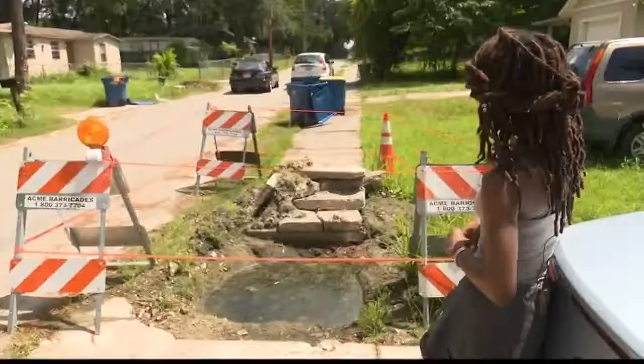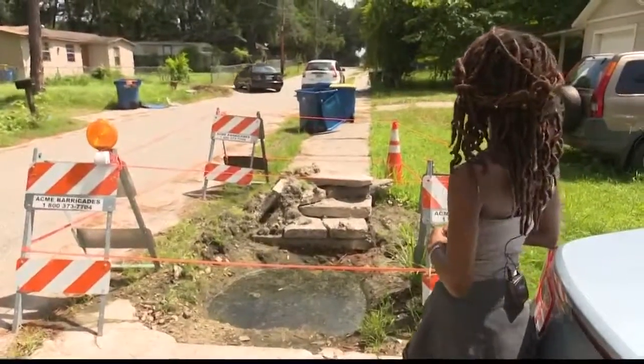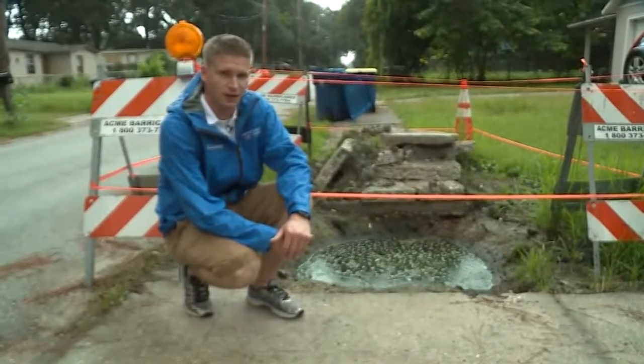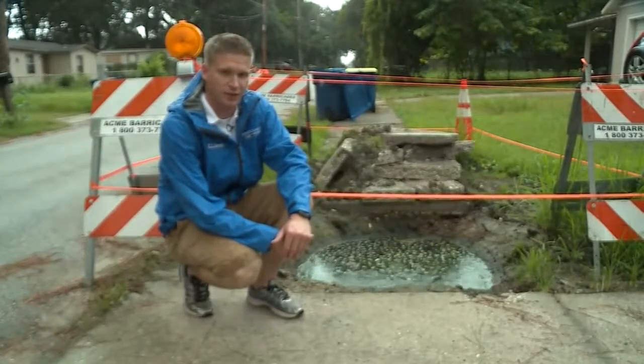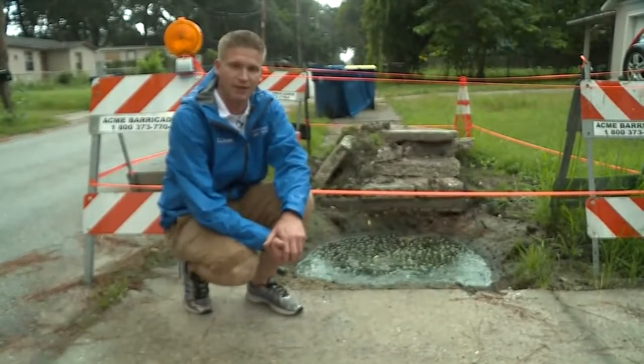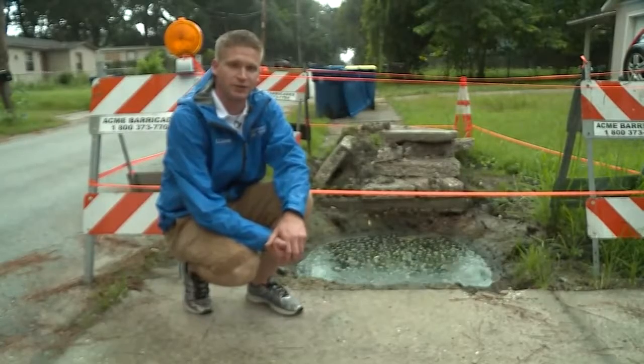So Roseman says her ticket had to be refiled. She just wants this hole gone. "Hopefully this is alleviated quickly." According to the city of Jacksonville, this hole will be repaired two weeks from now by Public Works. Live in Arlington, Jason Rantala, First Coast News.